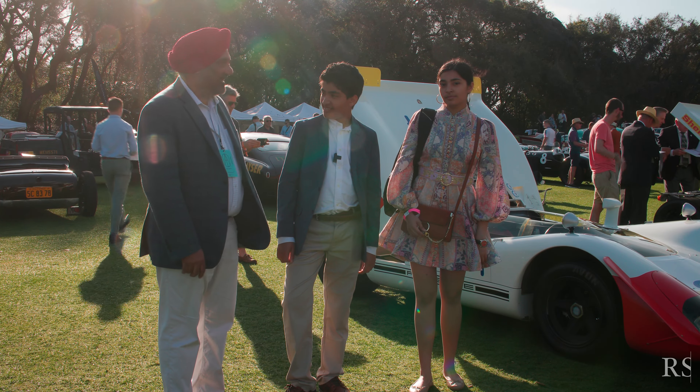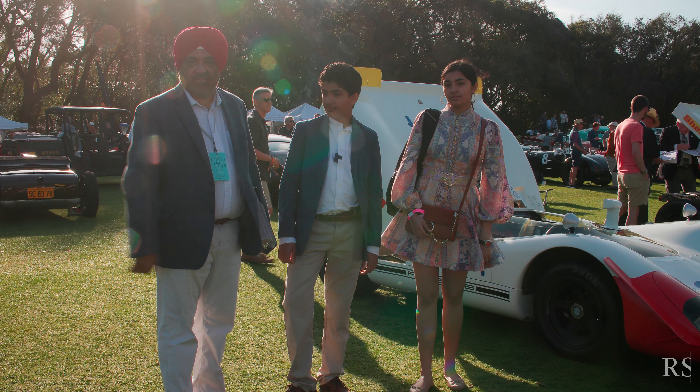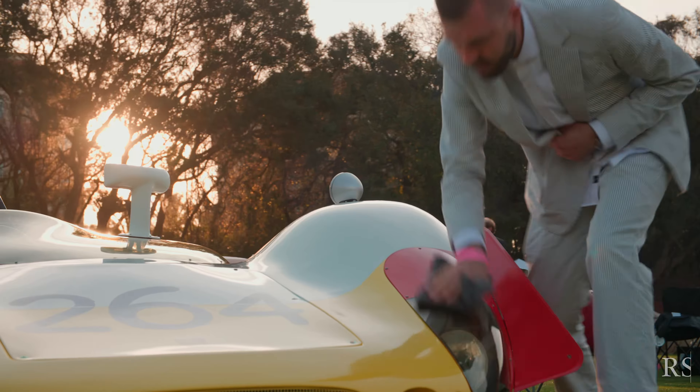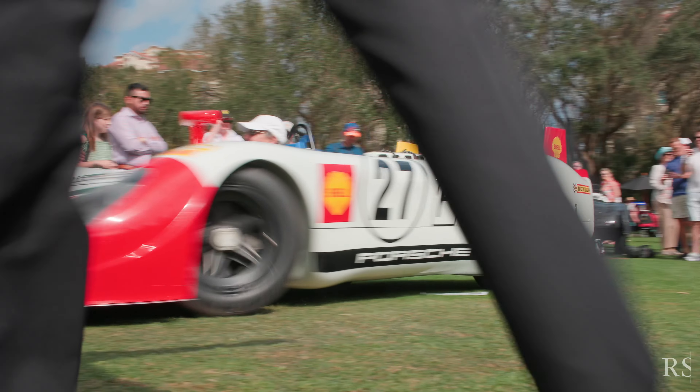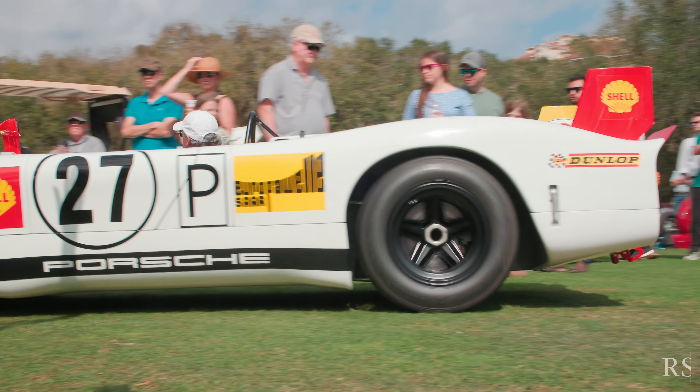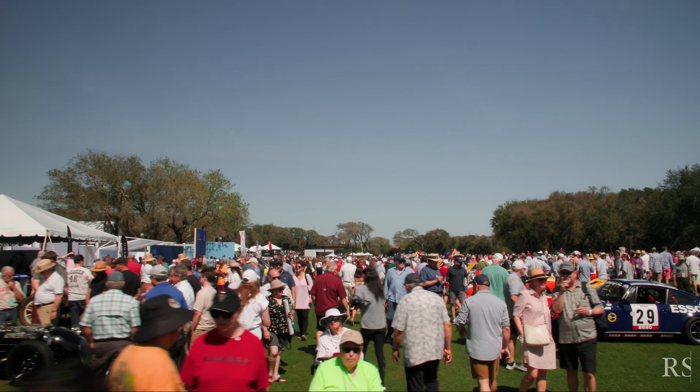Walking up and down this class here is an absolute lesson in Porsche history. It's just amazing to see and it feels like such a privilege to be here even amongst these other cars. It's just phenomenal.